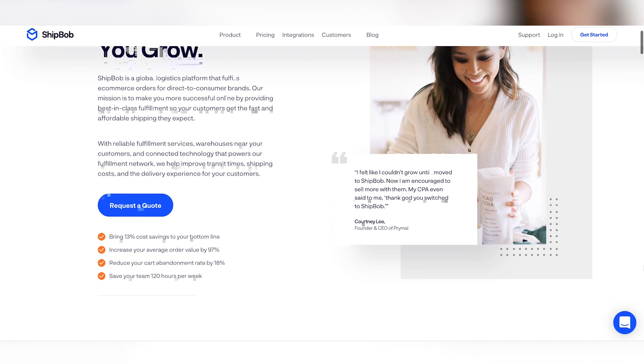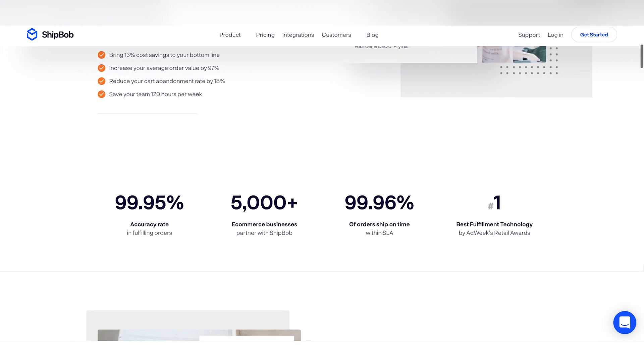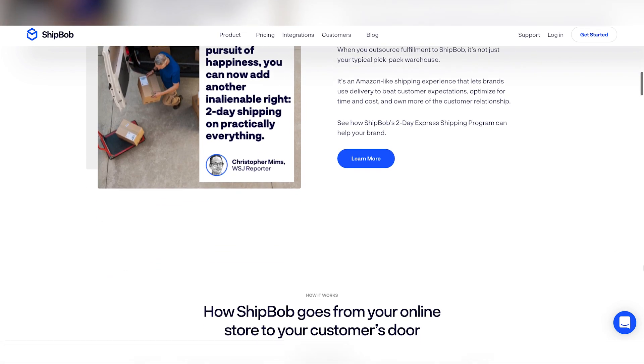ShipBob is a global logistics platform that fulfills e-commerce orders for direct-to-consumer brands. When you sign up for ShipBob, they use their artificial intelligence to integrate with your store. Immediately, your products will be imported into their system, and then you can send them your physical inventory. As soon as a customer places an order on your website, they ship it from their nearest fulfillment center to the customer. So the process is completely automated, which is not only going to save you time by removing you from the equation, but builds the foundation for scalability.